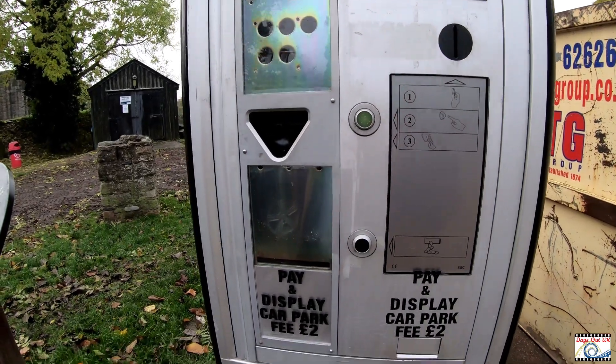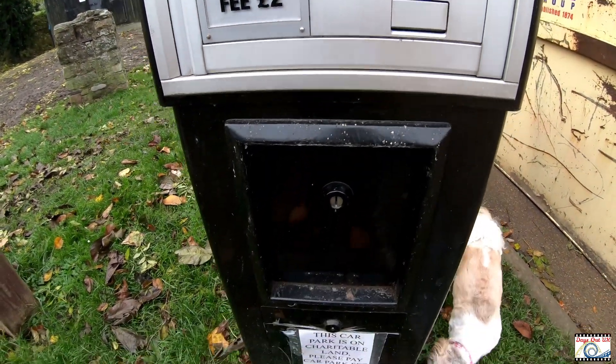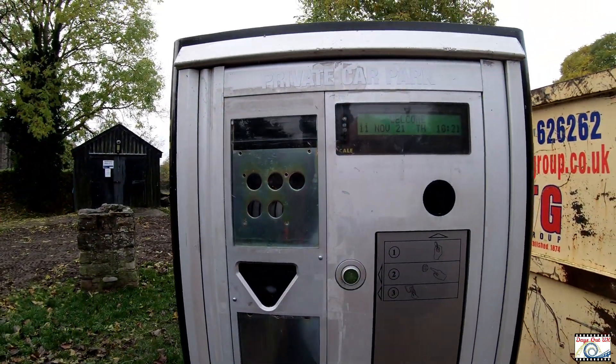There is a car park charge, but it asks you to pay - it doesn't say you've got to pay. But it's worth paying because it's for the upkeep of the castle, and the castle is free to get in.